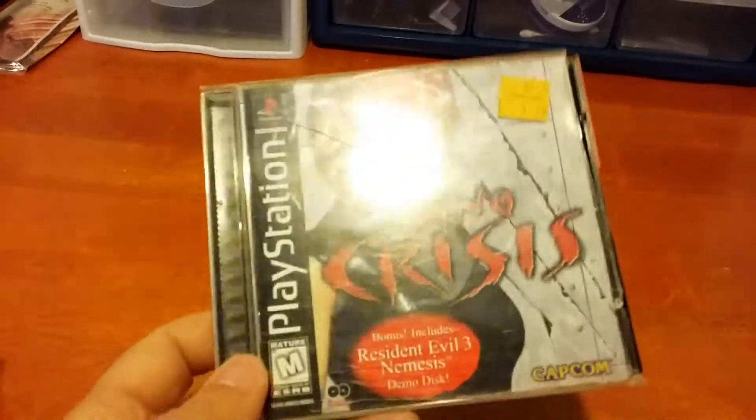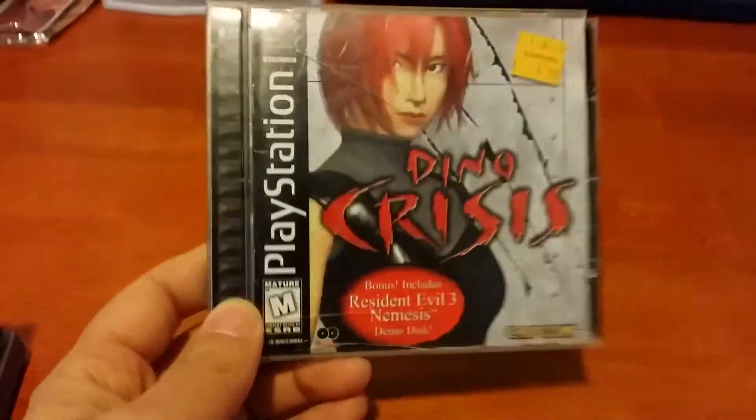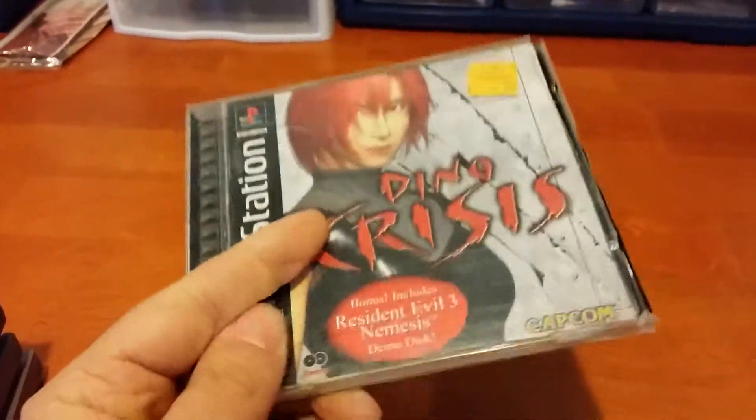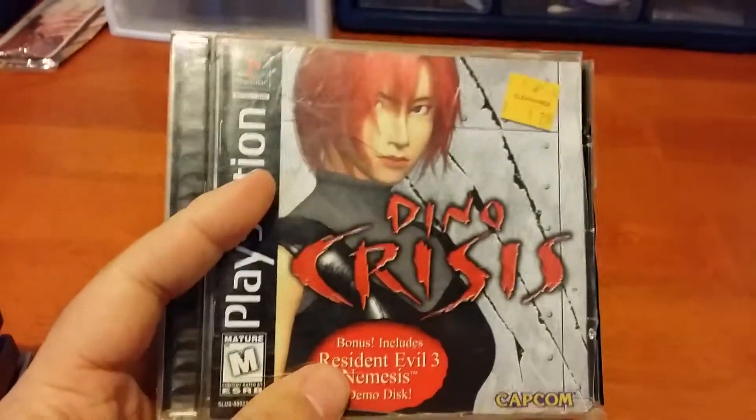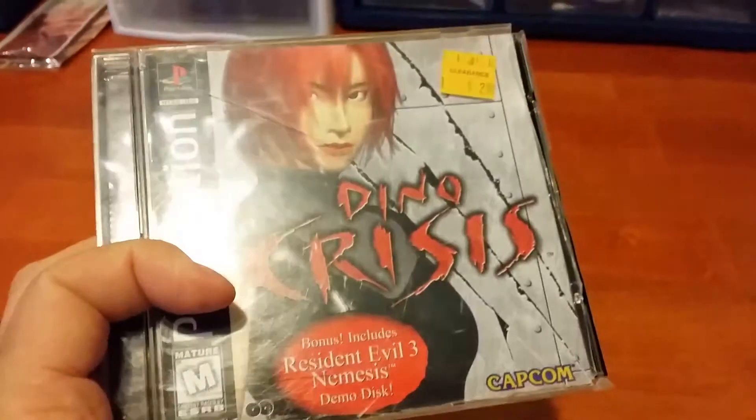Next up I got some things at Half Price Books. We'll start off with the PlayStation version of Dino Crisis. A long time ago I did a video where I got the DC version, but that version didn't have anything other than the disc, so I'm glad to have the instructions now. This was only $2, so that was a really good deal.